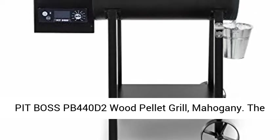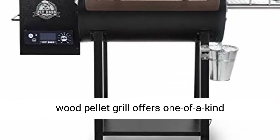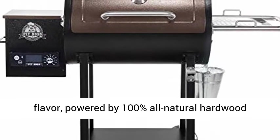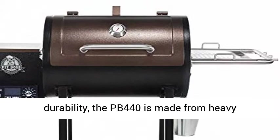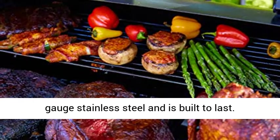Pit Boss PB440D2 Wood Pellet Grill, Mahogany. The Pit Boss PB440 Deluxe Wood Pellet Grill offers one-of-a-kind flavor, powered by 100% all-natural hardwood pellets. With complete structural strength and durability, the PB440 is made from heavy-gauge stainless steel and is built to last.